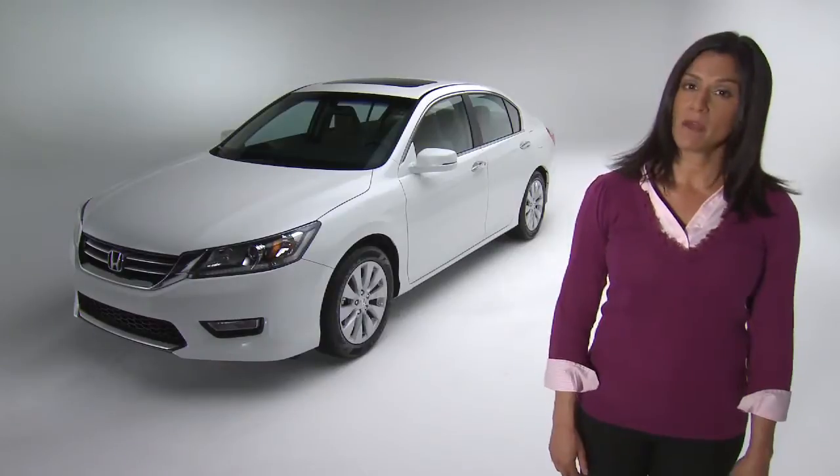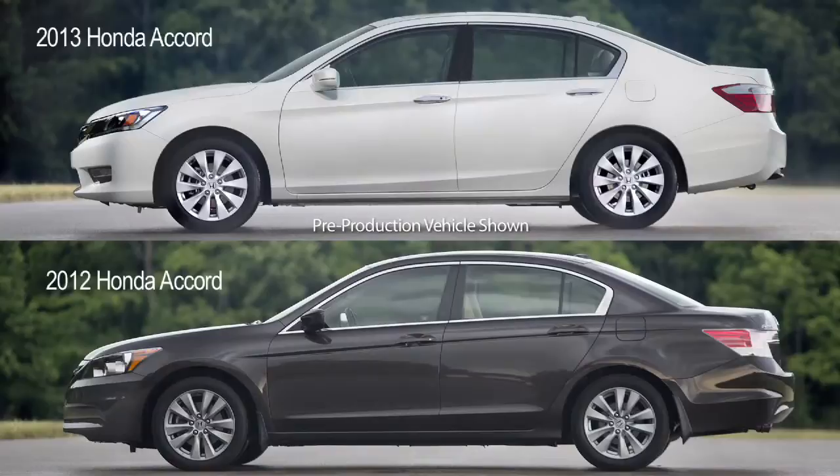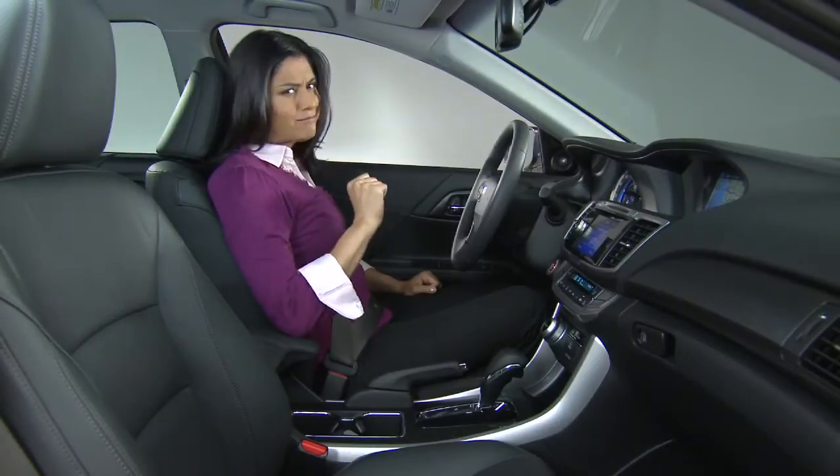But before we talk about all the great stuff on the new Accord, let's look at the dimensions. Right off the bat, notice that the 2013 Accord is not quite as tall or long as the 2012 model. This means greater maneuverability. But wait — that means it's cramped inside? Sorry, no.